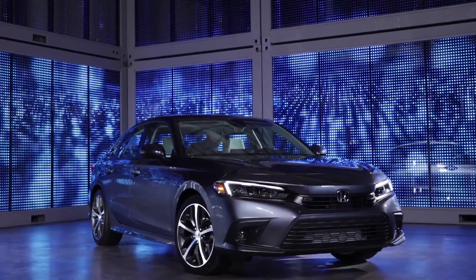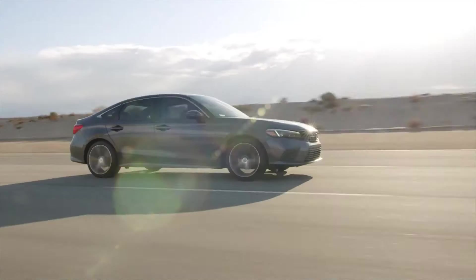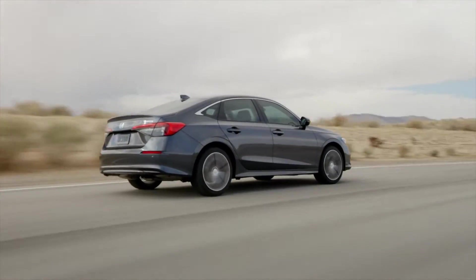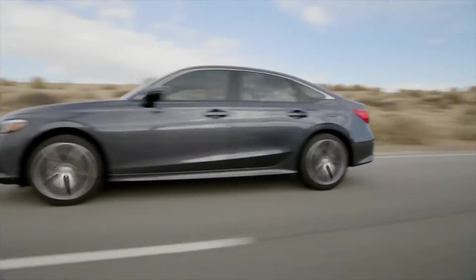The available turbocharged engine helps the Civic make more power. The suspension, steering and brakes have all been optimized to further improve its legendary handling, all while delivering a smooth ride.